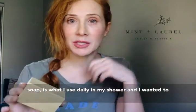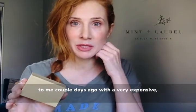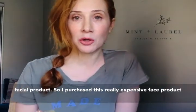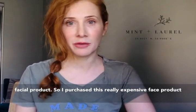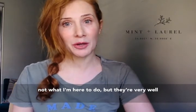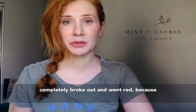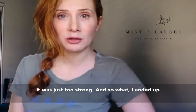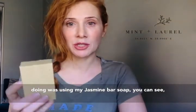This bar of soap I use daily in my shower, and I wanted to tell you guys a story about something that recently happened to me a couple of days ago with a very expensive facial product. I purchased this really expensive product — I'm not going to name the brand — but they're very well known. And I was using it on my face, and my face completely broke out and went red because it was just too strong.